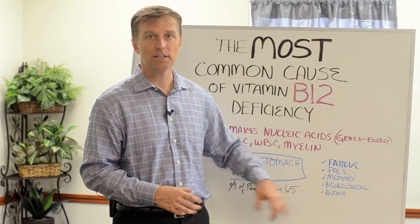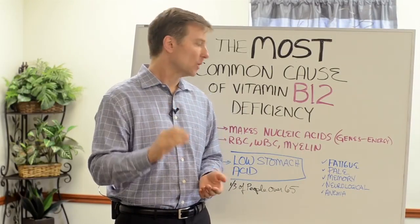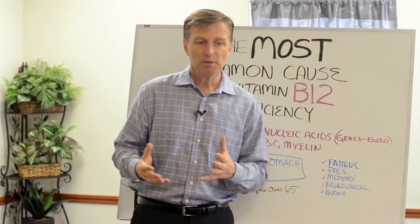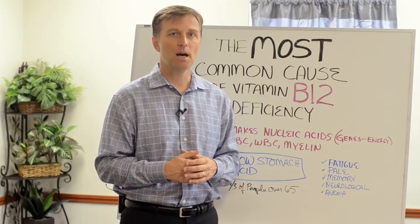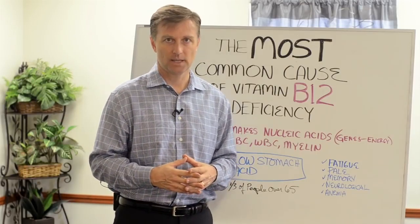Anemia. There's something called pernicious anemia — I'm not going to get into that — but it comes from B12 deficiency. But most B12 deficiency does not come from necessarily the diet. It comes from the stomach not being acid enough, low stomach acid.